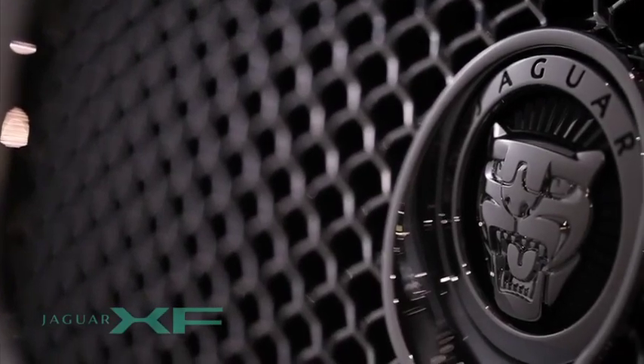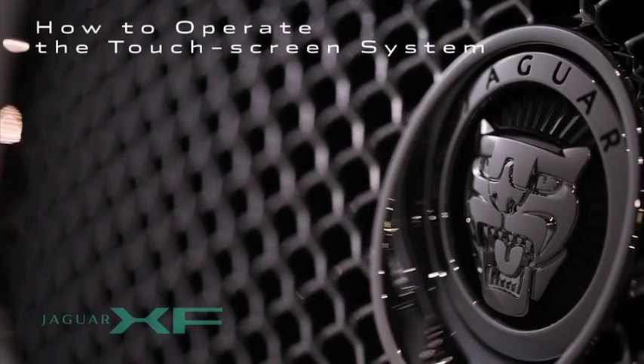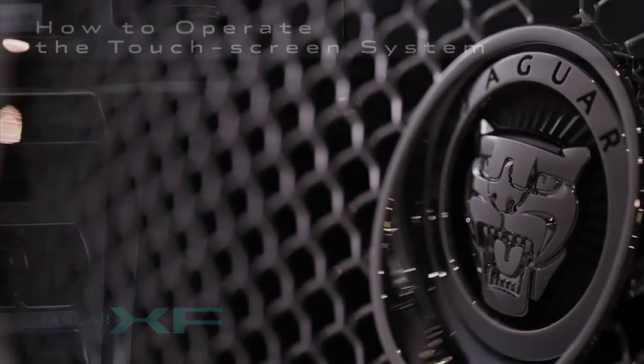The touch screen and adjacent hard buttons provide information and easy access to audio-video, navigation and climate functions. Everything to help you enjoy the ride in comfort.